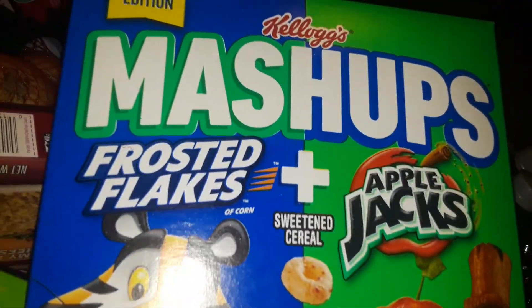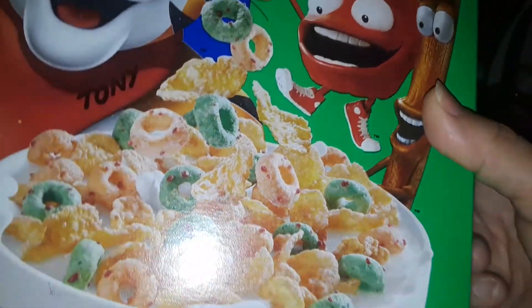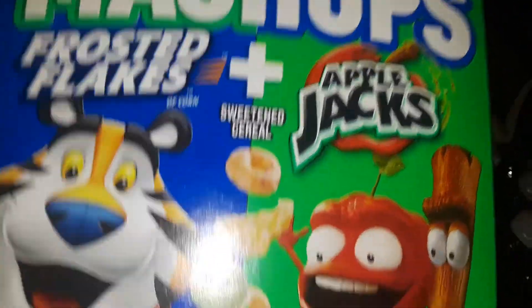And then the last thing I picked up was these Kellogg's Mashups — Frosted Flakes mixed with Apple Jacks. So it looks like a crazy combination. I figured my son or my husband would eat this. They love this stuff.